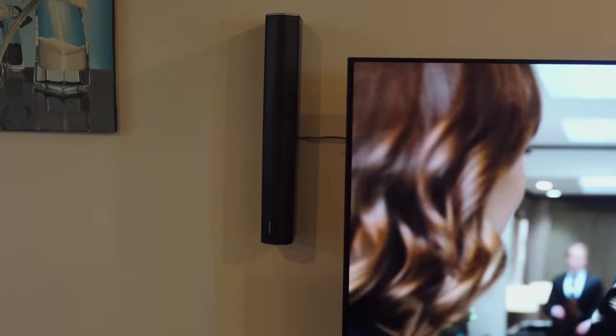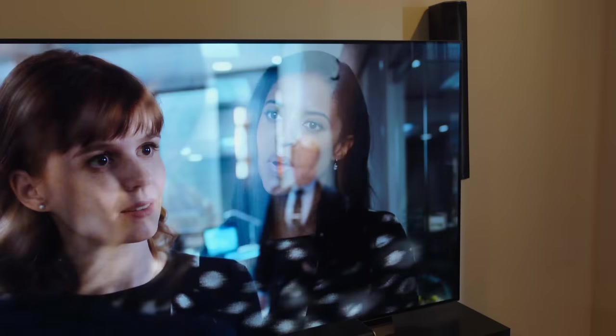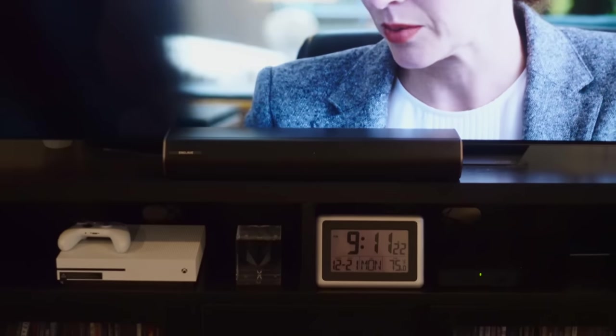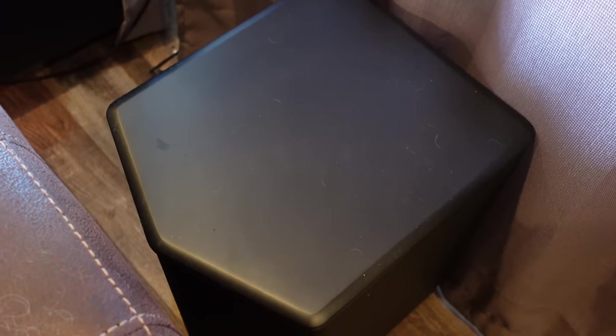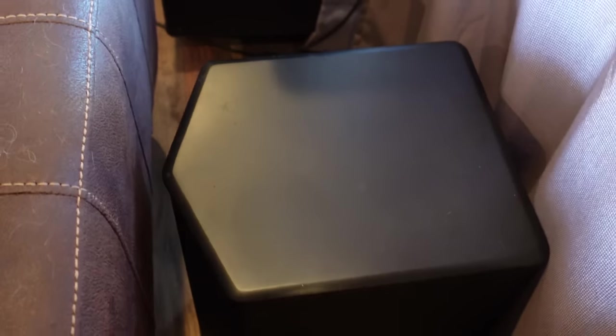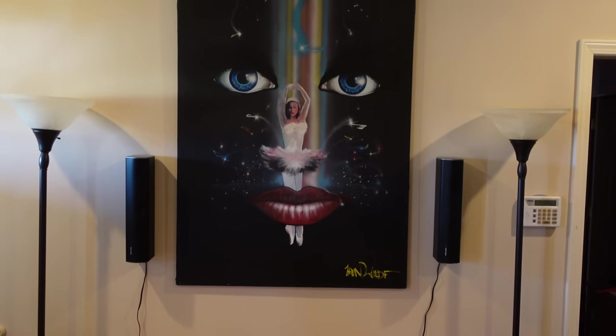Now let's talk about the specs. The two front speakers and the center speaker are 600mm speakers and they each contain three drivers and three tweeters. Each one already has the class D amplifier built into it, so all you need to do is plug those speakers in. The subwoofer is a 10 inch front firing subwoofer with a neat design in the front that kind of looks like an arrow or a V. The rear speakers have a single 3 inch driver and a single 3 inch tweeter.